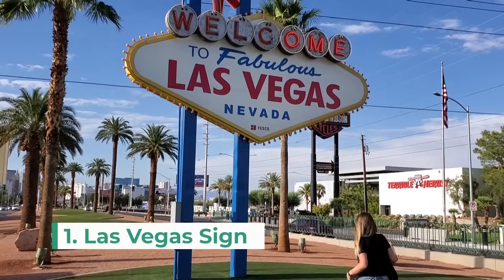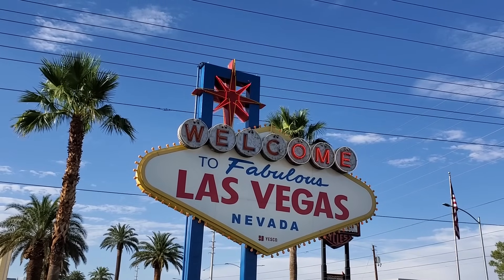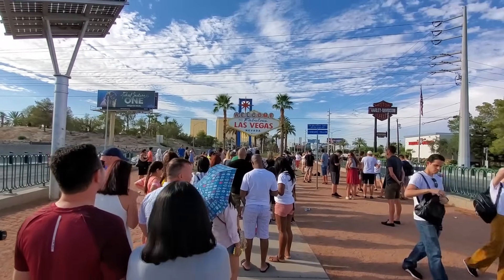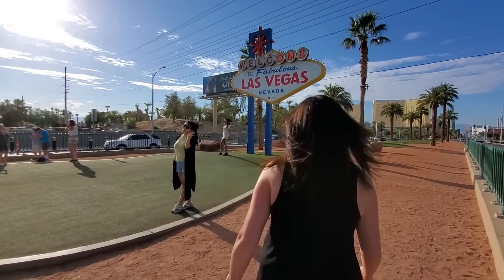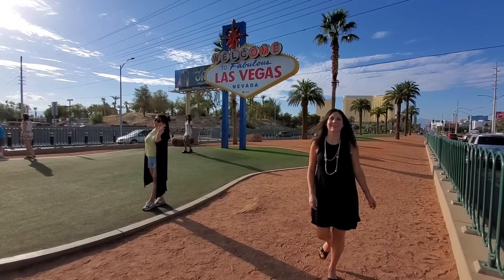The first stop on your list needs to be the Welcome to Fabulous Las Vegas sign. This sign is one of the most popular tourist attractions in the city since its installation in 1959. You might have to wait in line but it's a fantastic photo op and a free attraction too.